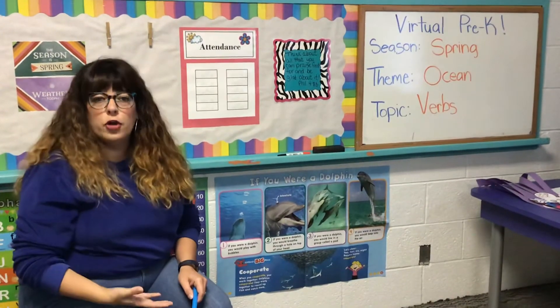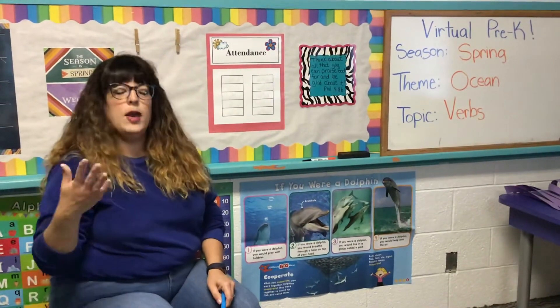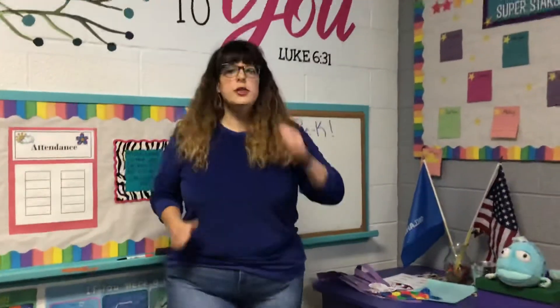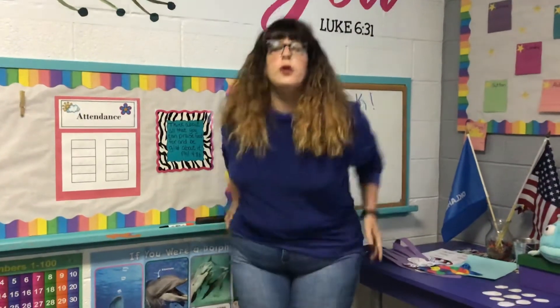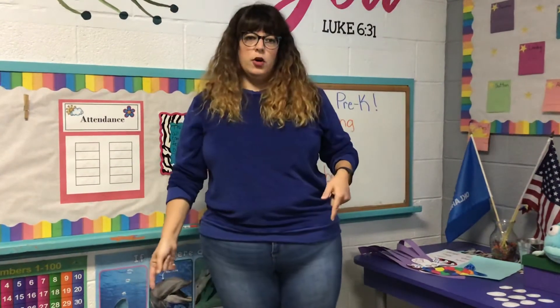But today we're talking about verbs. Everybody say that with me: verbs! So what is a verb? A verb is a word that explains something that you do. What am I doing right now? I am running — running is a verb. Now what am I doing? I'm kicking — kicking is a verb. And when we were dolphins, we were jumping — jumping is a verb. Your project: think about something you do outside that's a verb, something different than running, kicking, or jumping — think of something brand new!